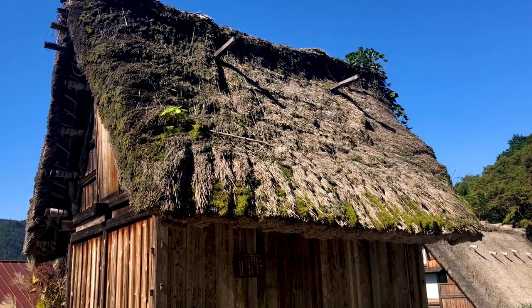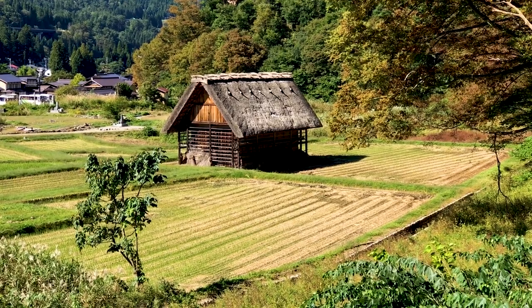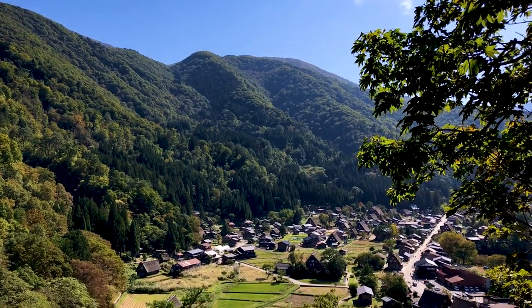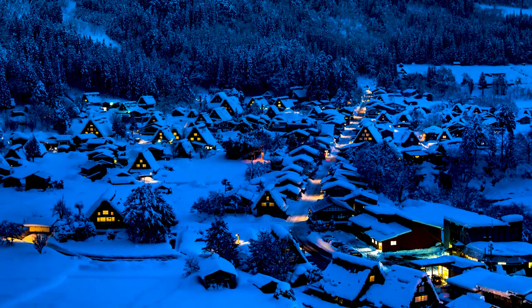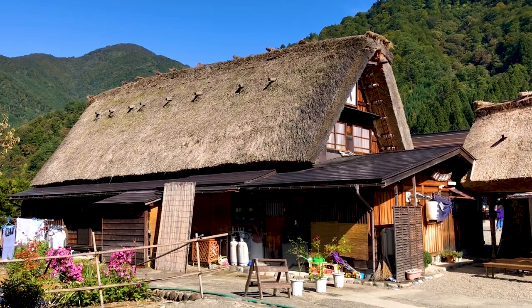Hey everyone, welcome to World Heritage Journey. Today we're at the historic villages of Shirakawa-go and Gokayama in Japan. These historic villages are located in a rugged area of Japan's central north, surrounded by mountains and heavy forests. It's quite an isolated spot, and we headed for the largest village, Shirakawa-go.